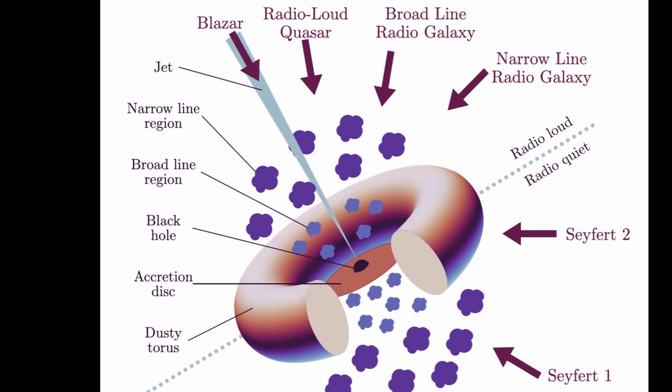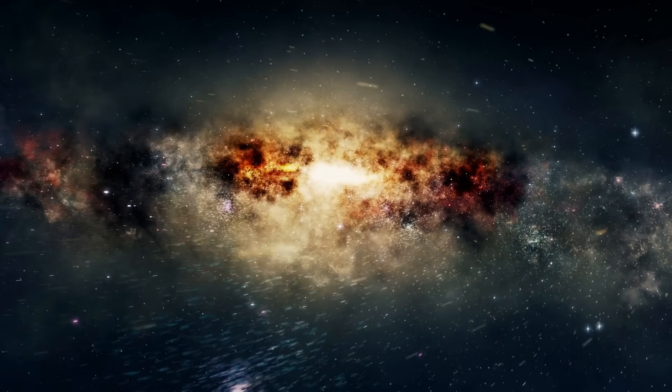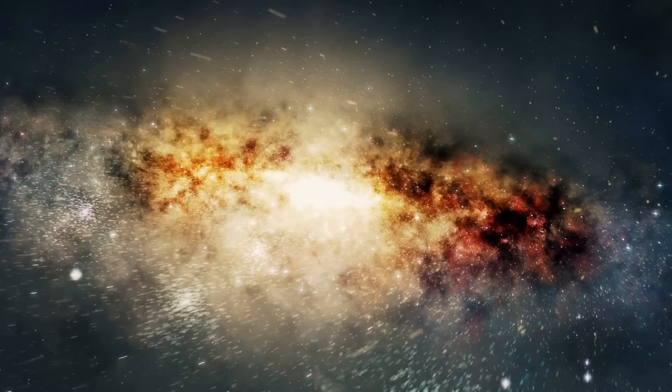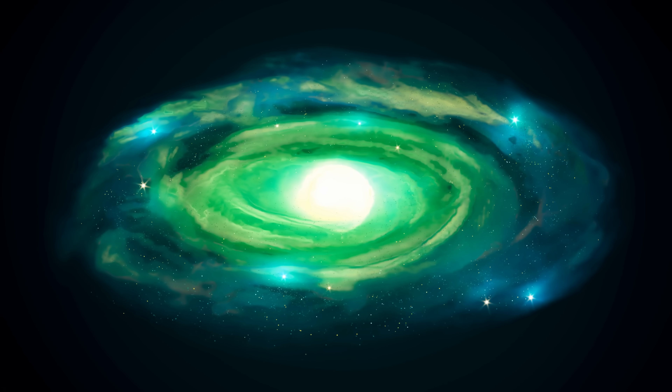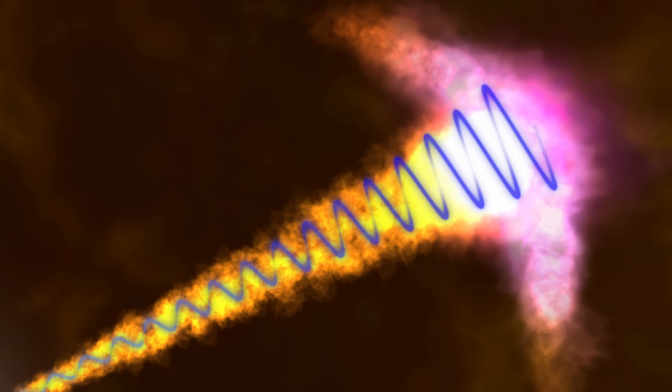AGNs do come in different types. Some of them are more visible in X-rays, some in radio light. Today it's believed that this may actually be because of the angle of observation — depending on our perspective, we usually see slightly different frequencies in much higher proportions. Most of these emissions are basically produced by just two components: the massive accretion disk and torus, and the very powerful astrophysical jet.